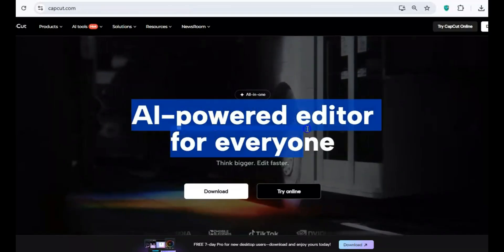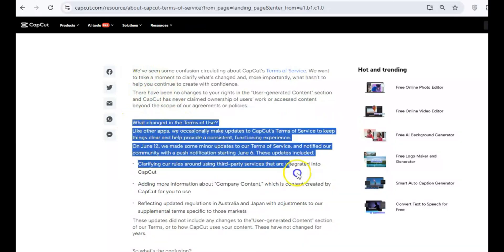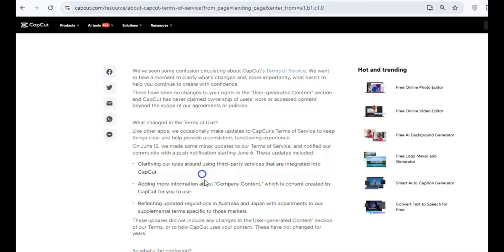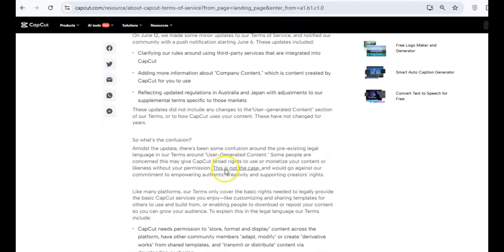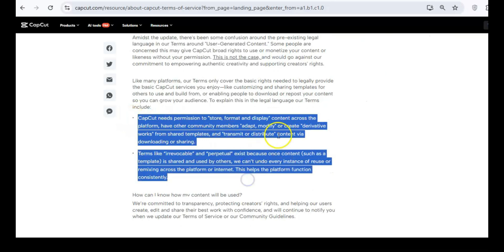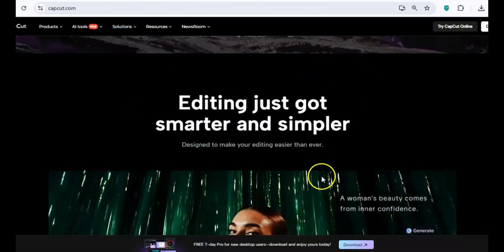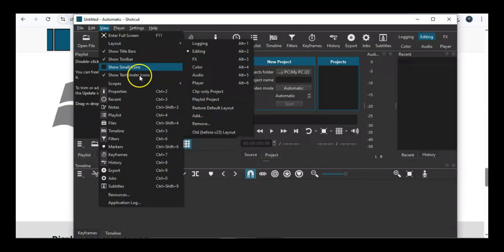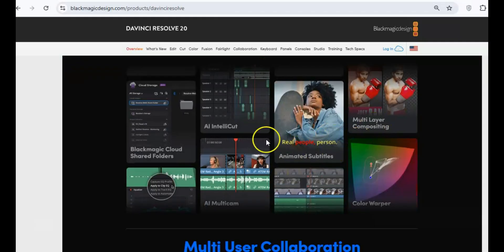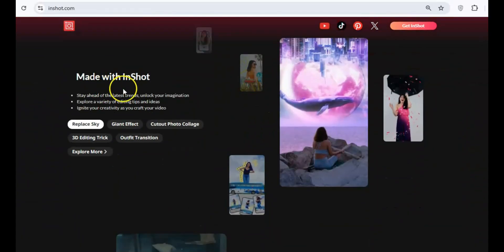For video editors, CapCut may seem like an easy choice, but its new terms of service should raise serious concerns. By using CapCut, you're giving them full rights to your content, including your videos, voice, and likeness, and they can use it without your permission or compensation. If you're serious about content creation, that's a huge issue. Try ShotCut for a beginner-friendly editor or DaVinci Resolve for more professional-grade editing. If you need a quick online editor, ClipChamp works perfectly, and for mobile editing, InShot is a great choice.